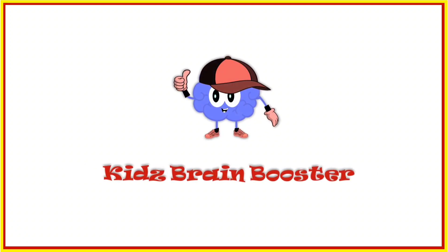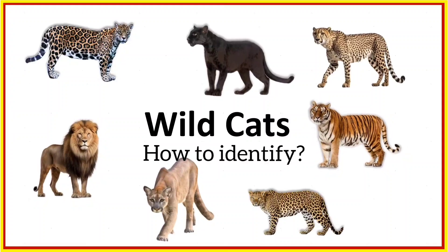Hello kids! Welcome to Kids Brain Booster Channel. Let's look at some of the wild cats and learn how to identify them.